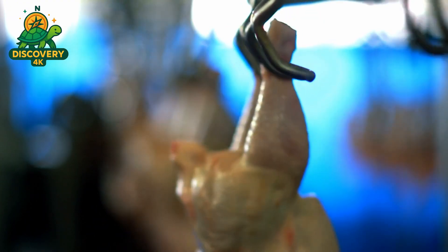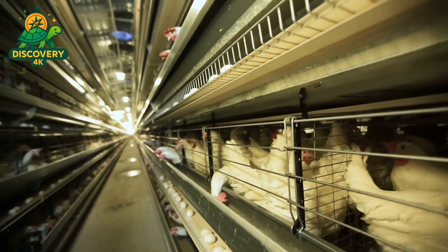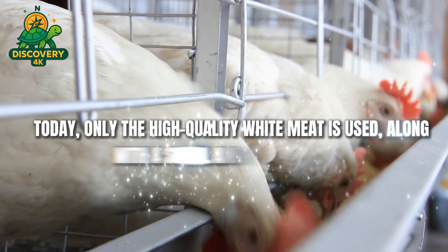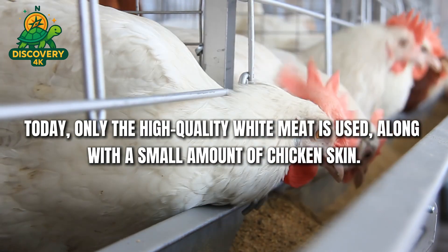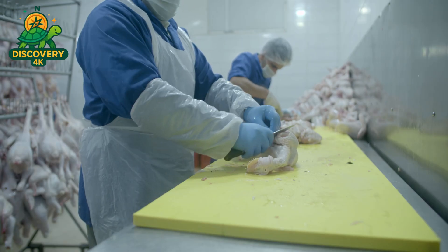Chicken breast has a mild, slightly sweet taste, a soft texture, and it holds up well through the processing steps. While past versions of McNuggets long ago included mechanically separated meat, McDonald's phased that out more than a decade ago after public concerns. Today only high-quality white meat is used, along with a small amount of chicken skin — important because it helps retain juiciness, making sure the final nugget doesn't turn out dry or rubbery.